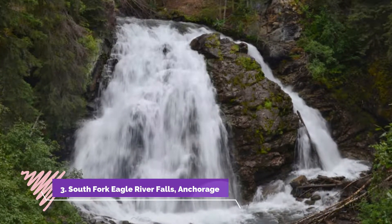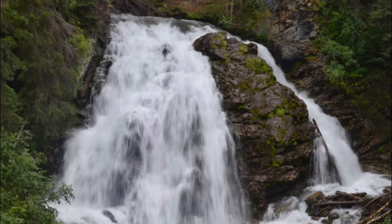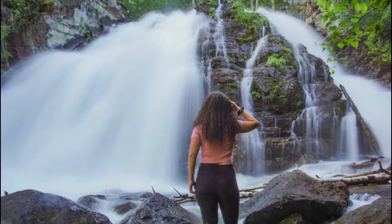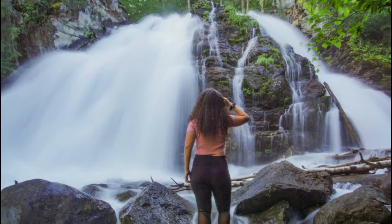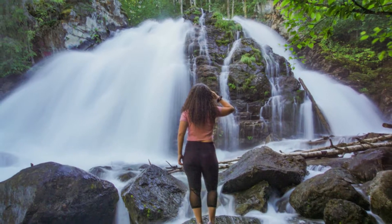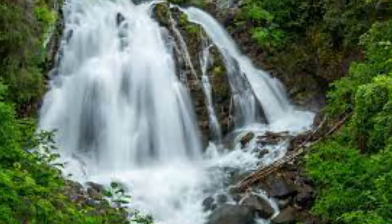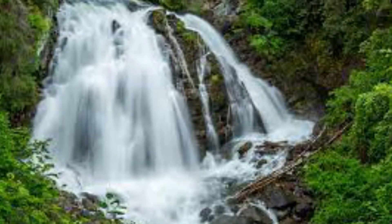Number three: South Fork Eagle River Falls, Anchorage. Tucked into a gorge, this fall is an iconic secret place that is moderately trafficked, and the trail that leads here is only 0.9 miles long. Located near the Eagle River, it is adorned with two channels that cascade over a huge bedrock face.